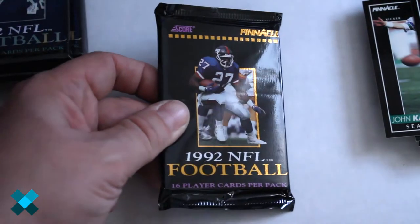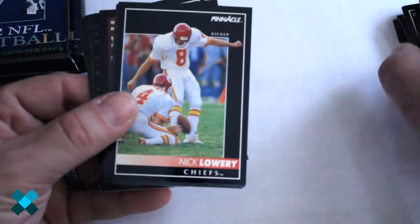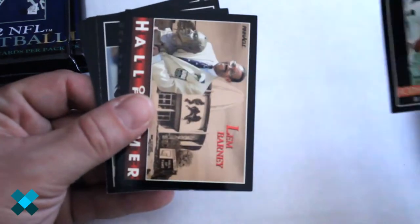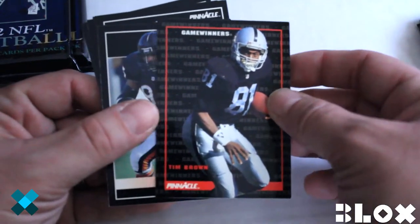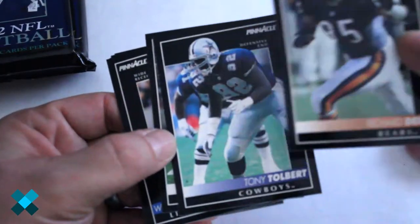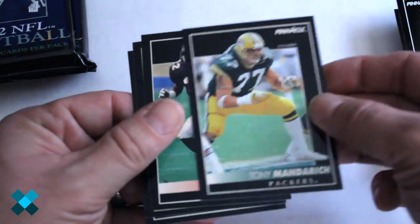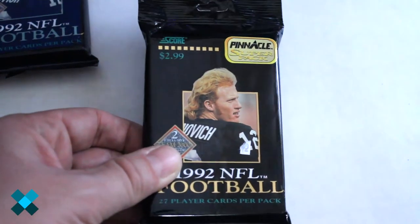Alright, our final pack of regulars. We've got Marcus Allen, Nick Lowry, Mark Jackson, John Vaughn, Rodney Holman — Hall of Famer — Carl Lem Barney, Tim Brown, a Game Winners insert — that's a good one. Pepper Johnson shows up again, another Richard Dent, another Toe Bear, Mark Rippon, Willie Green, Tony Manderick, Tim McGuyer, Tim Harris, and Calvin Williams.